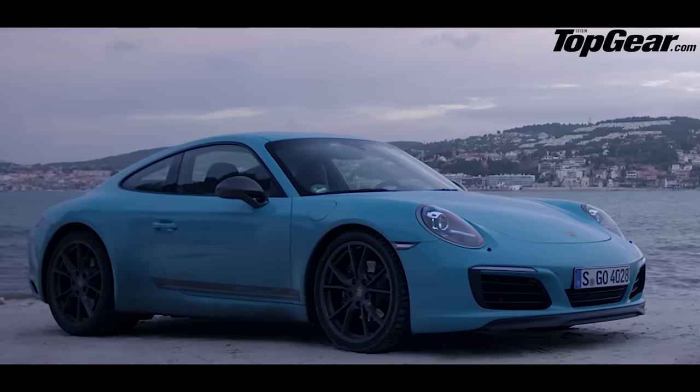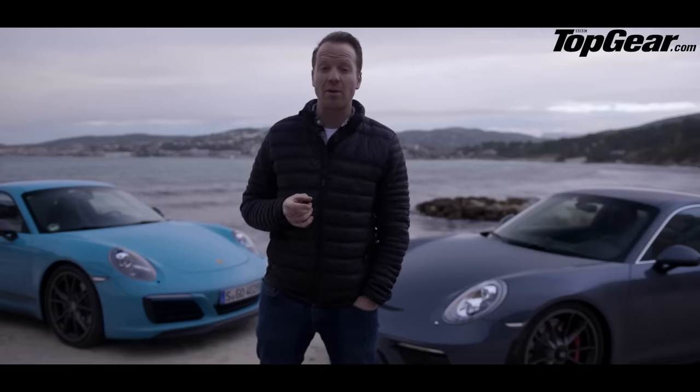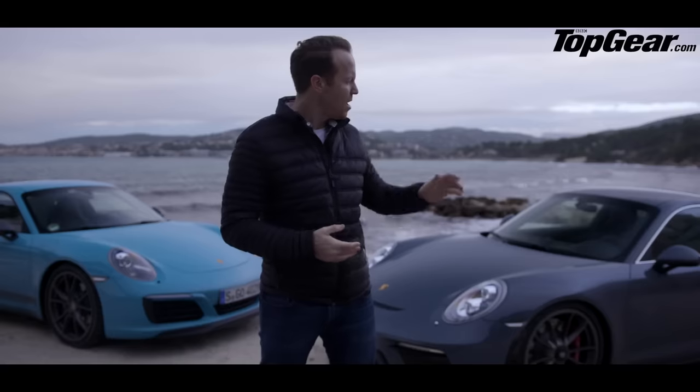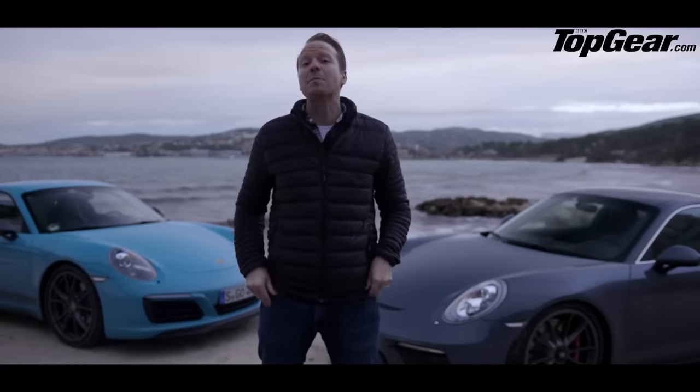A homage to the Monte-winning Carrera T from the '60s, essentially a raw, slightly lighter version of the base 911. And here, the GT3 with Touring Pack — a wingless, manual-only version of the GT3, designed to make 911 speculators look a little bit silly.